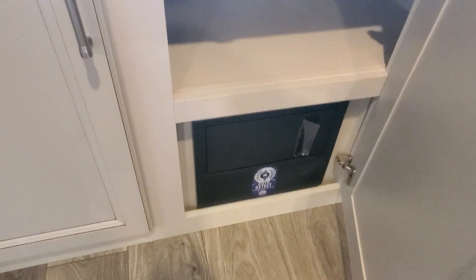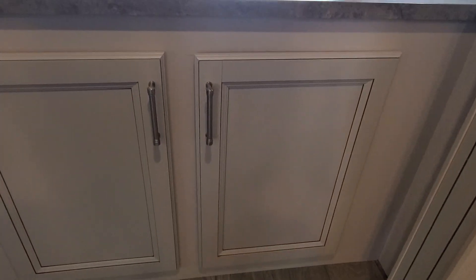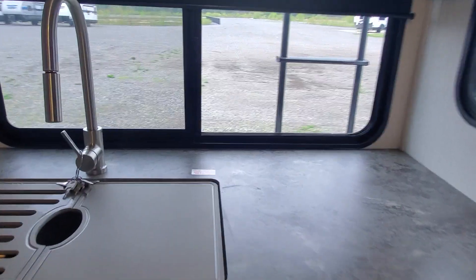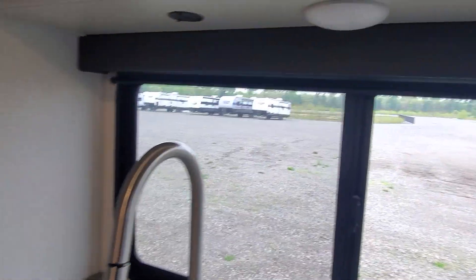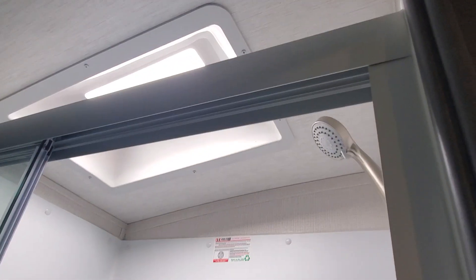We have some cabinets below the rear sink and counter space. They also hide the fuse panel and breaker box. We do have soft close on our cabinetry, door-pull blinds on our windows, and a three-panel glass shower door.